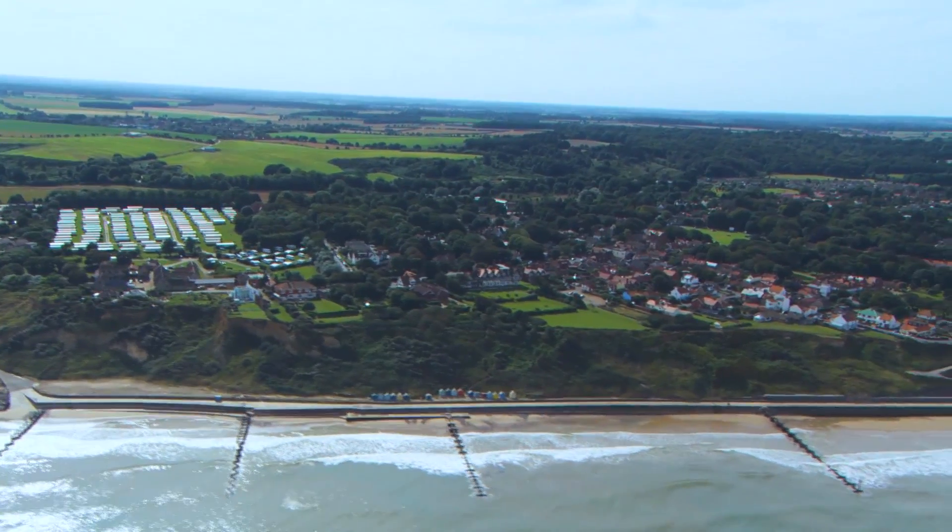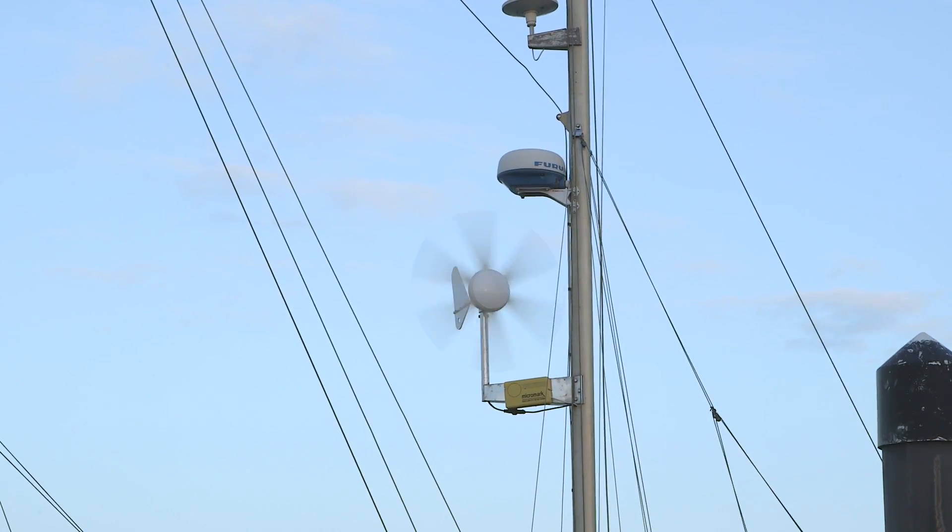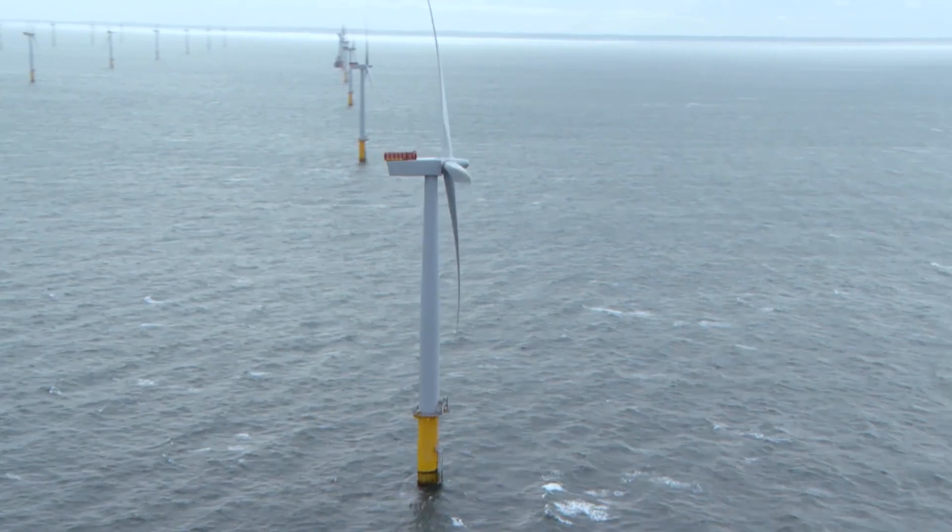The UK is an island which receives a lot of wind. It has relatively shallow seas. It's a perfect environment for wind-based power.